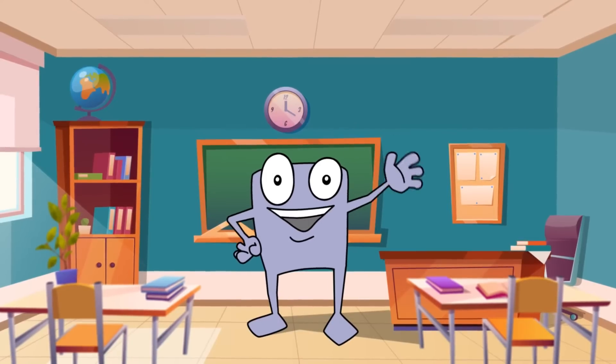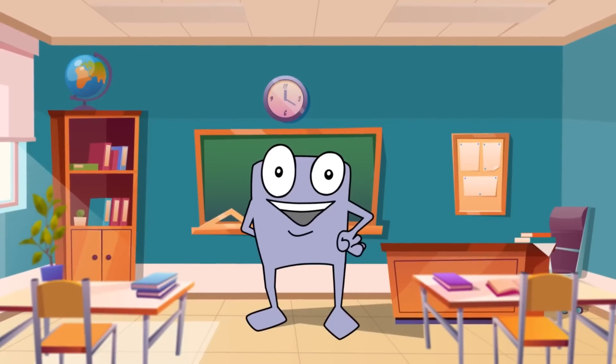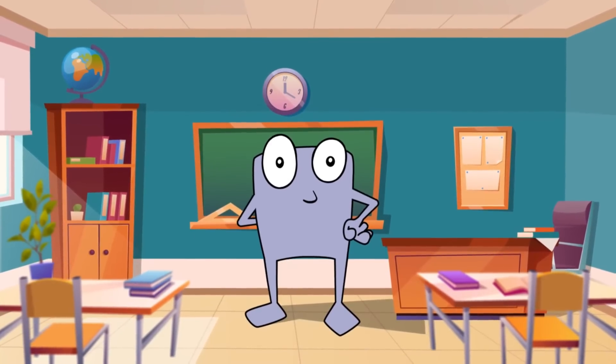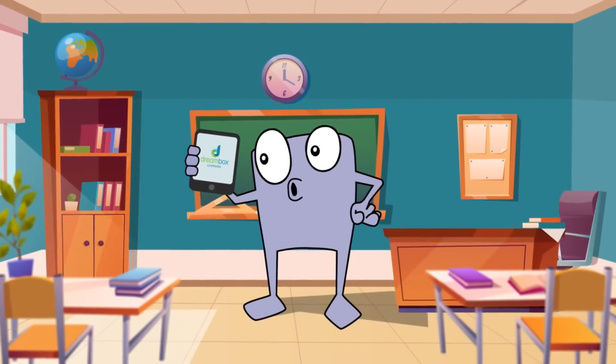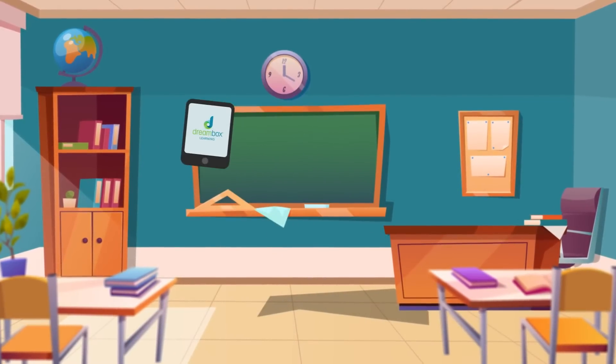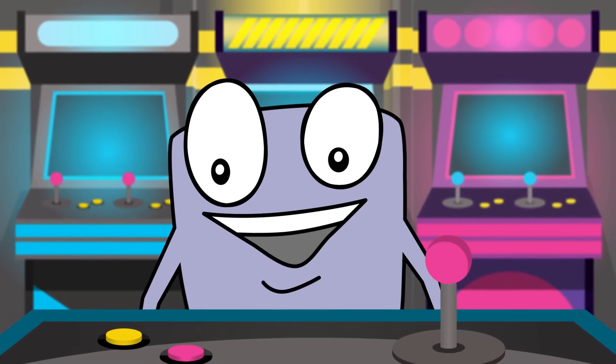This year, your class will use DreamBox as a part of learning math. DreamBox is a math program for a computer or iPad. Every student can think like a mathematician. DreamBox will help you learn so much in math this year. It has activities that will push your learning and show you new things.